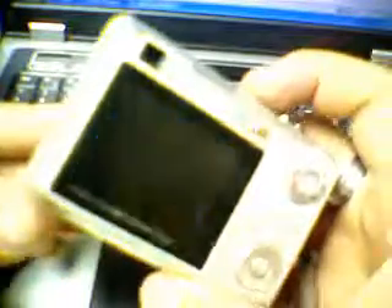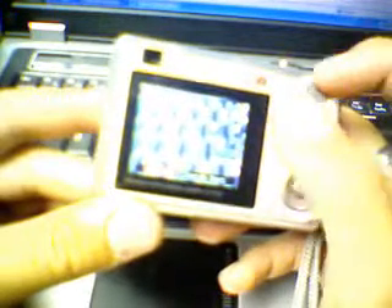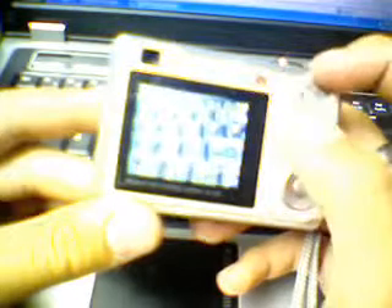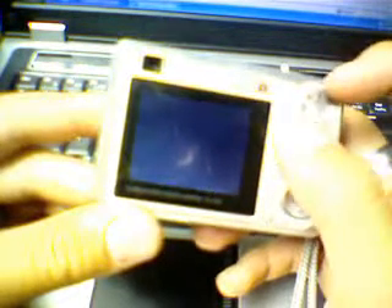I'm going to turn it on next to the mic so you can hear it. It's got a bunch of different things you can do: close up, shutter speed, manual exposure, voice recording, and movie mode, which I use obviously.